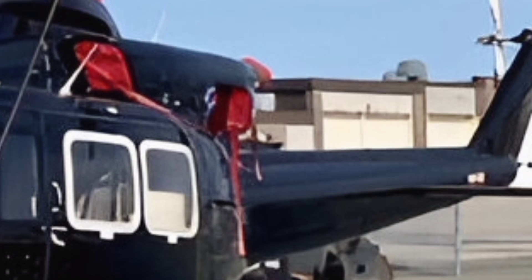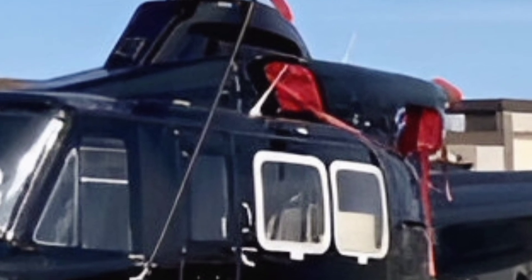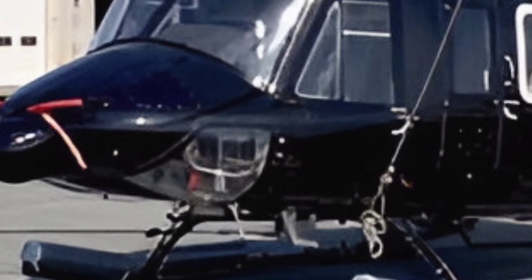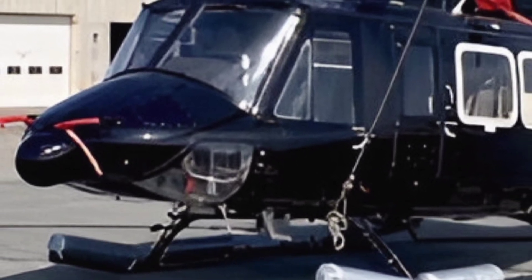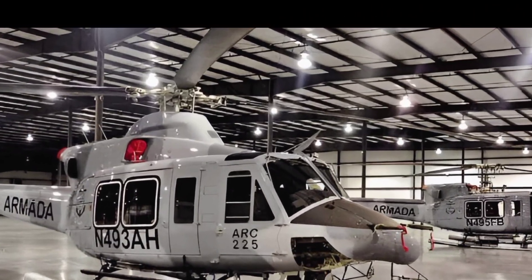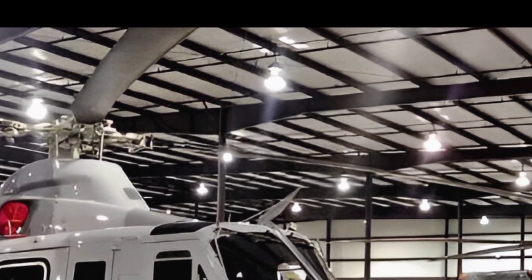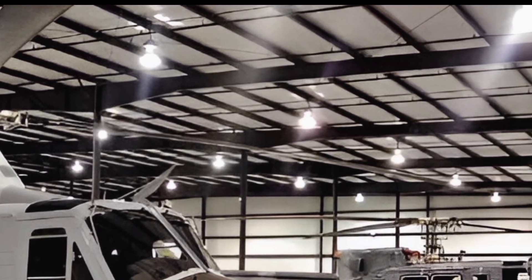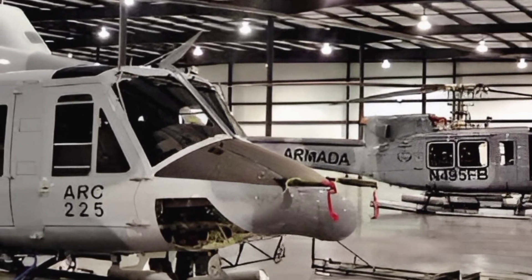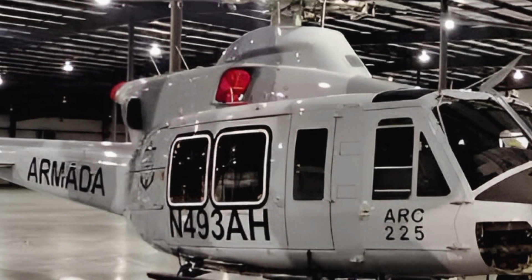Under the hood, the Bell 412 is powered by a robust Pratt & Whitney PT69 twin-pack engine, delivering exceptional power and efficiency. With a maximum speed of 140 knots and a range of approximately 400 nautical miles, this helicopter is built to handle both short-haul and long-distance missions with ease. Its impressive performance is complemented by a spacious cabin, capable of accommodating up to 13 passengers or a combination of passengers and cargo, depending on the configuration.